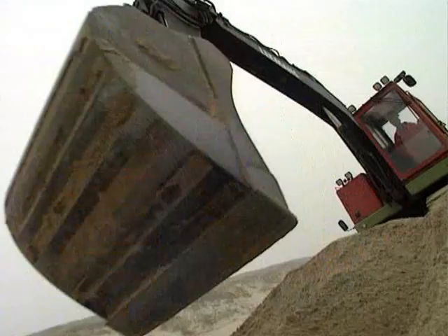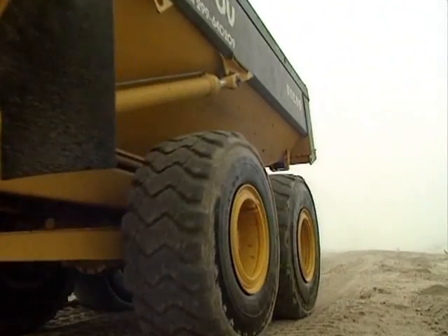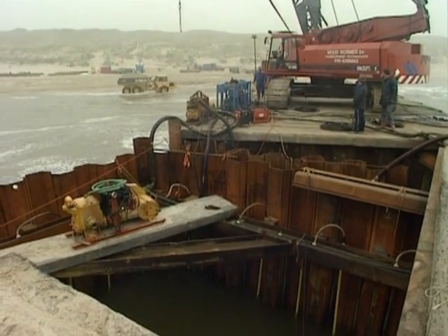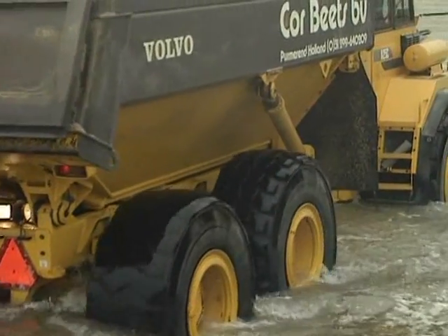The weather forecast is bad. Things will deteriorate further within 48 hours and the salvers are running out of time. Yet more manpower and equipment is mobilized. Thankfully, the Dutch contractors have plenty of experience in moving sand.